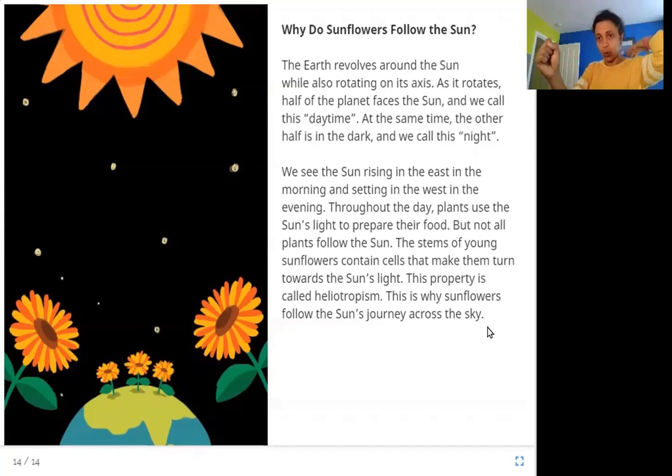The sun's light does not reach the other half of the planet at that time. So day and night occur because the earth is rotating on its axis — different parts of the earth face the sun at different times. This is why we see the sun rising in the east in the morning and setting in the west in the evening. As long as sunlight falls on plants, the plants use it to prepare their food.